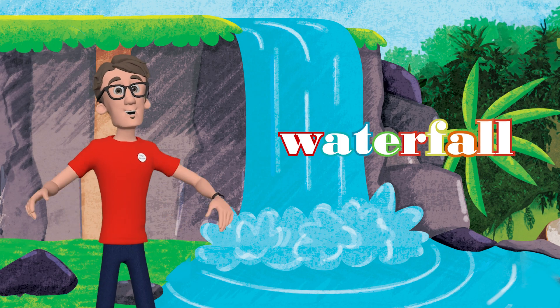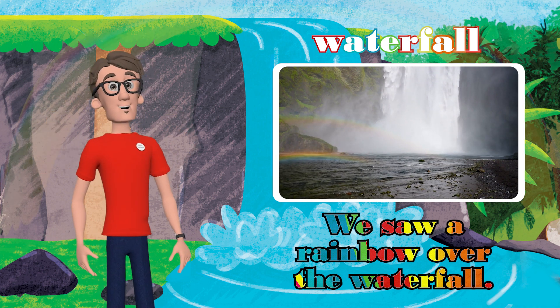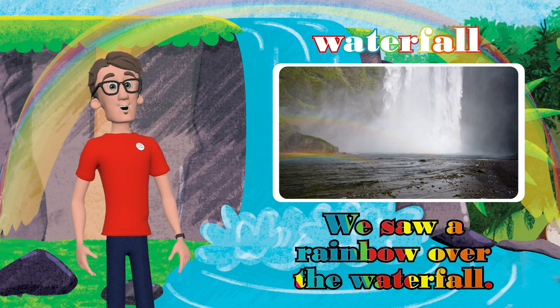Oh look, it's a waterfall. We saw a rainbow over the waterfall. Read the sentence with me.